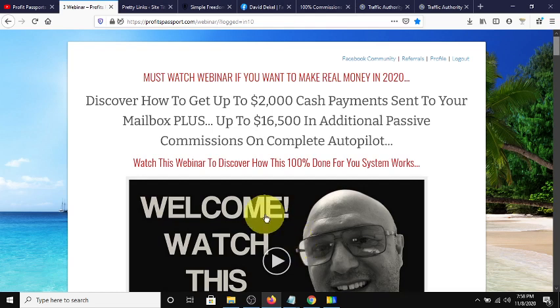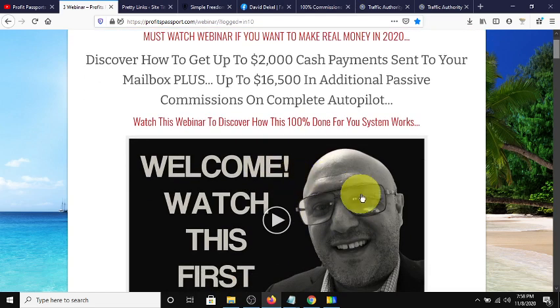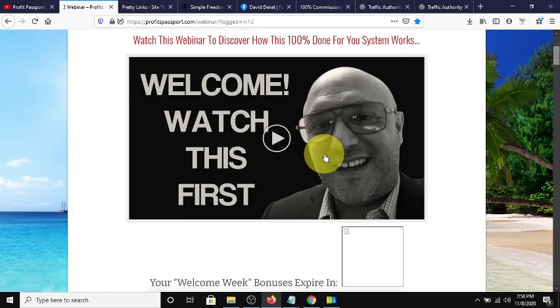Basically what it is, it's a free funnel and it has seven income streams. You can make up to $2,000 cash payments sent directly to your email box, plus up to $16,500 in additional passive commissions. It's seven income streams, so let's walk through them.